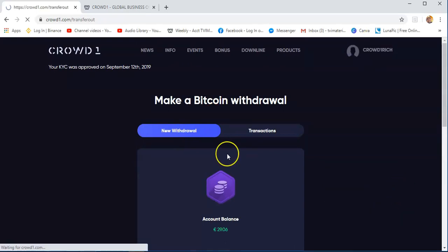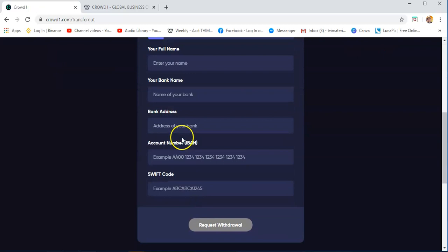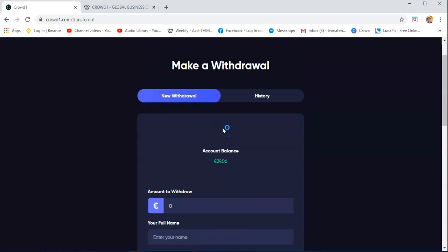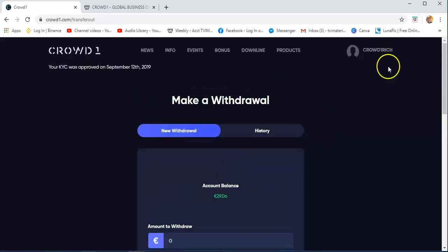Withdraw to bank is another option. You just need to enter your full name, your bank name, bank address, account number, and SWIFT code, and then request withdrawal. I don't know exactly how long it will take to withdraw from banks. You will also see the history of your bank withdrawals here.